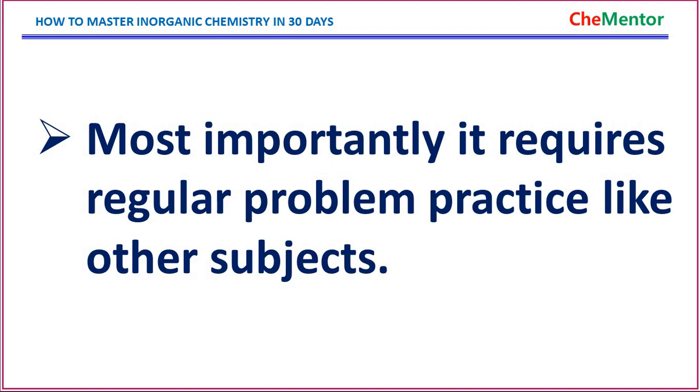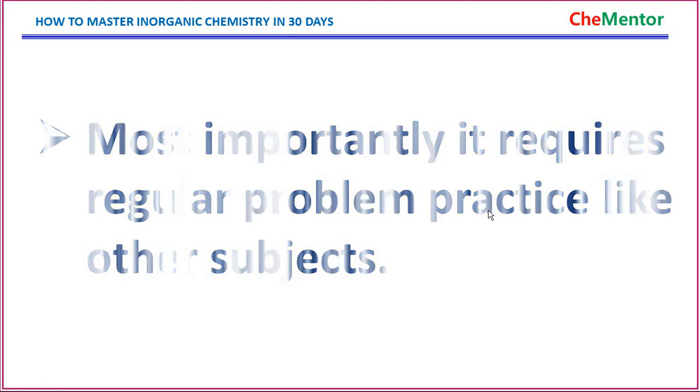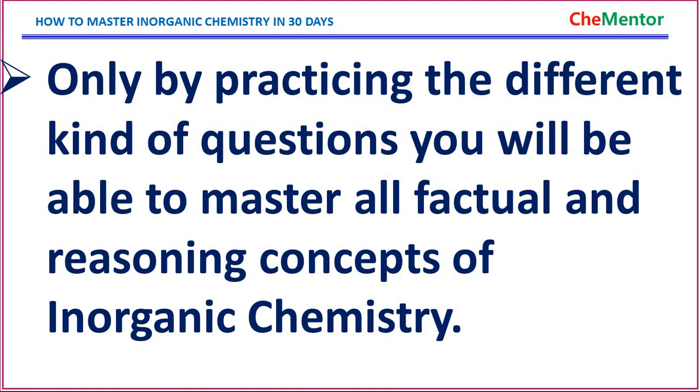Most importantly, it requires regular problem practice. Just like mathematics needs practicing, inorganic chemistry also requires problem solving. Only by practicing difficult kinds of questions will you be able to master all factual and reasoning concepts of inorganic chemistry.